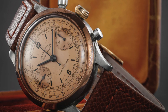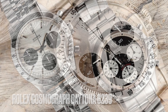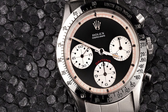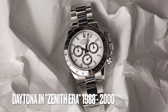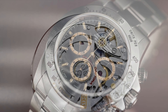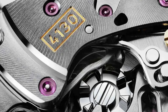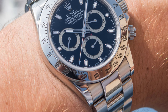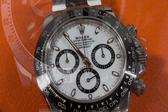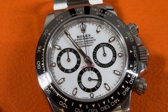Rolex released its first chronograph model in the 1950s and officially introduced the Cosmograph Daytona in 1963 for professional racing drivers, with a tachometer scale on the bezel and contrasting sub-dials. The automatic Zenith El Primero movement powered the Daytona from 1988 to 2000, known as the Zenith era. In 2000, Rolex launched its first in-house chronograph movement, the caliber 4130, which included a vertical clutch mechanism for smoother operation and greater precision. This stainless steel Panda Daytona with ceramic bezel was launched in 2016 and continues to enjoy strong desirability among collectors.